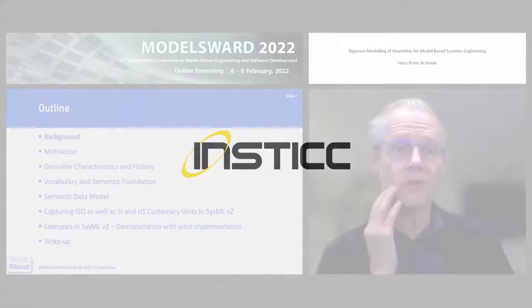Rigorous modeling of quantities. Of course, quantities are really important in any kind of engineering model, but certainly also in systems engineering models.